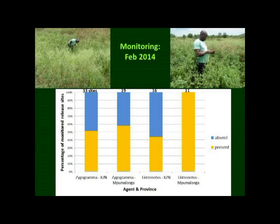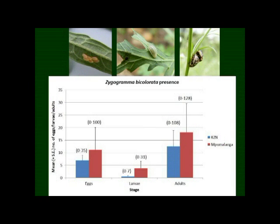Those are pretty good figures for the first summer of releases. Looking at the data, for Zygogramma, the leaf-feeding beetle, we found eggs, larvae, and adults in the field. At some sites we didn't find anything, but at some we found several hundred beetles just within a 30-minute period.